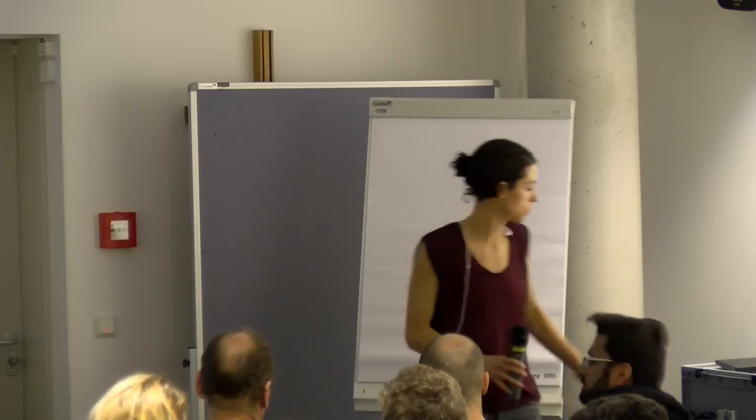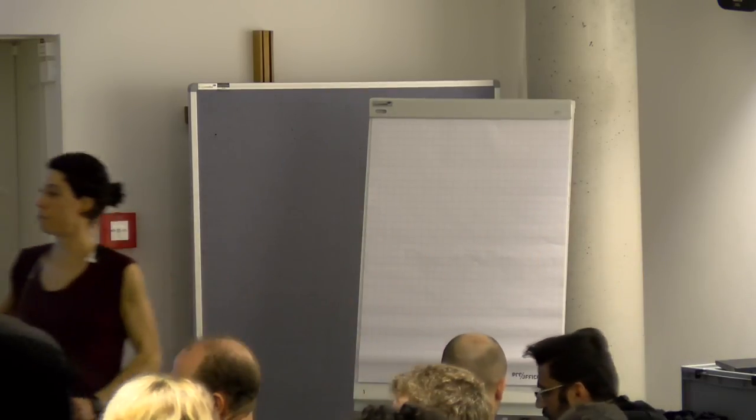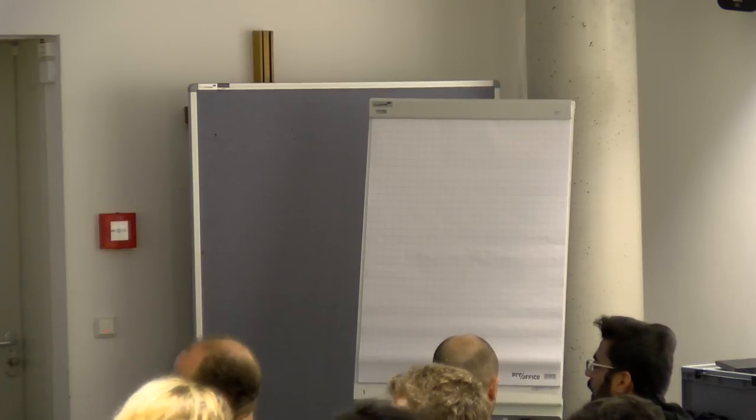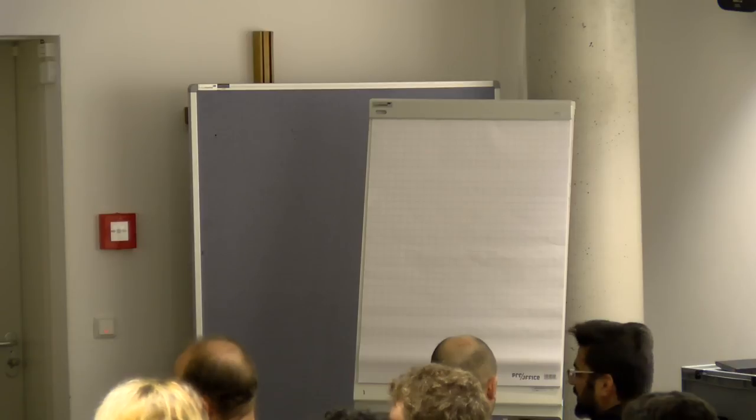We are behind schedule by 15 minutes already, so I'd like to move towards the next presentation. Thanks again to the OpenCellular presenters.